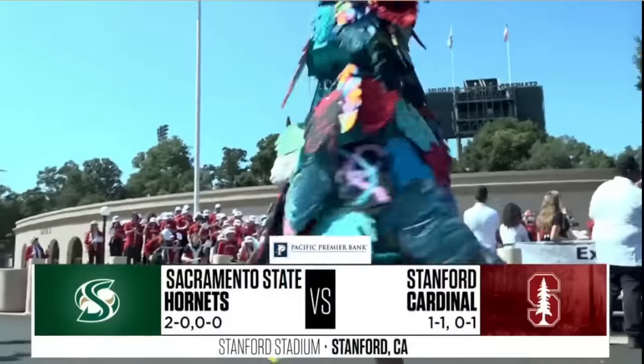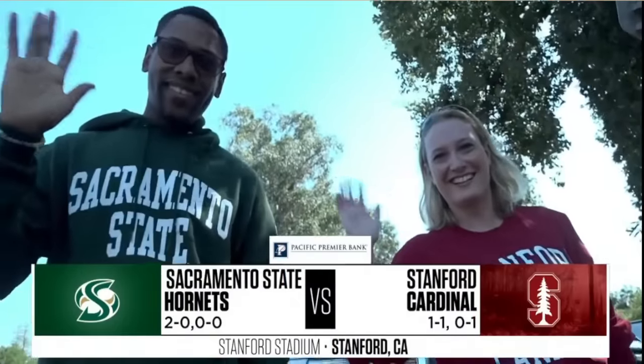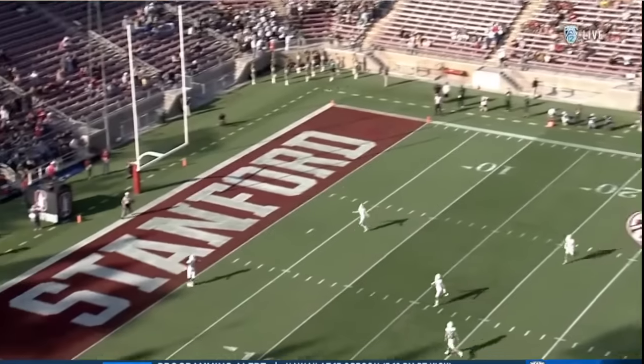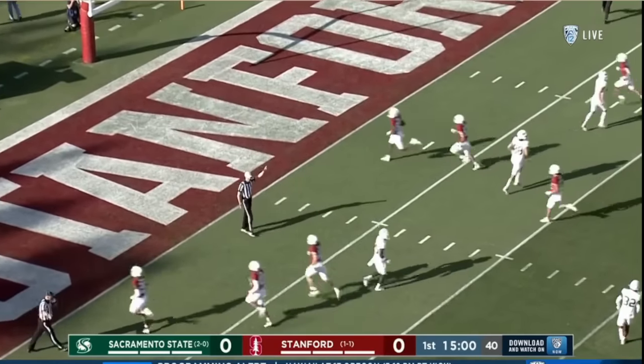On the campus of Stanford University, that is where we are for a matchup of two Northern California teams. This one is booted away. Josh Carty out of the end zone — one of the best kickers in America.